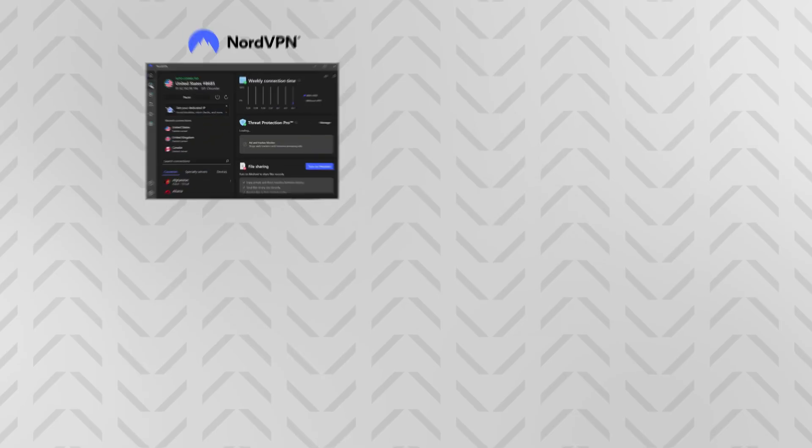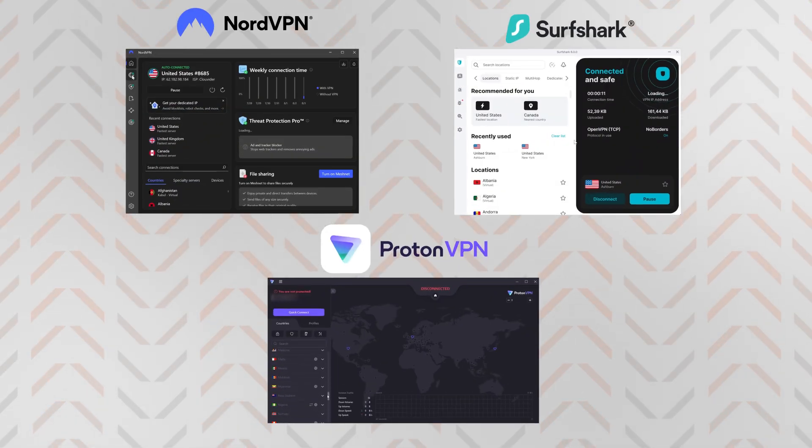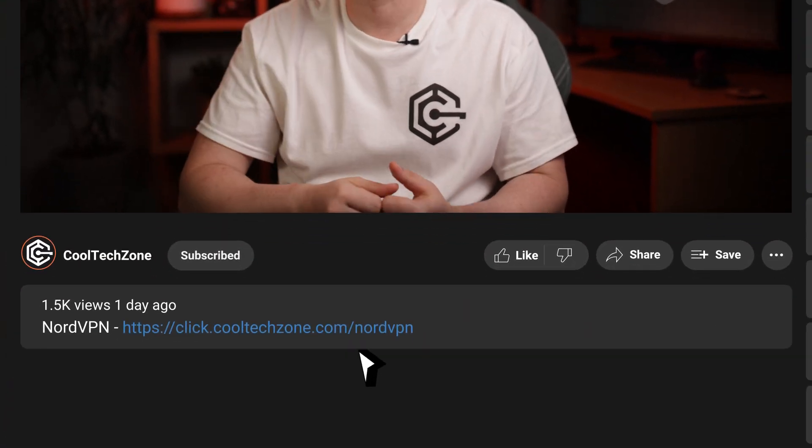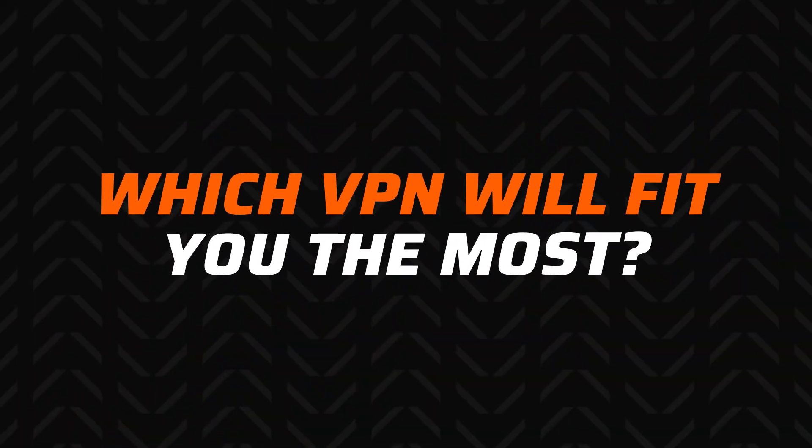My top three picks today are NordVPN, Surfshark, and ProtonVPN. To nobody's surprise, these are some of the most commonly mentioned VPNs out there. If you just need a VPN for basic privacy protection, you can pretty much grab a discount through the link in the description and you will end up with a reliable VPN either way. But usually it's not that simple, so if you have more specific needs, let's do a proper review.